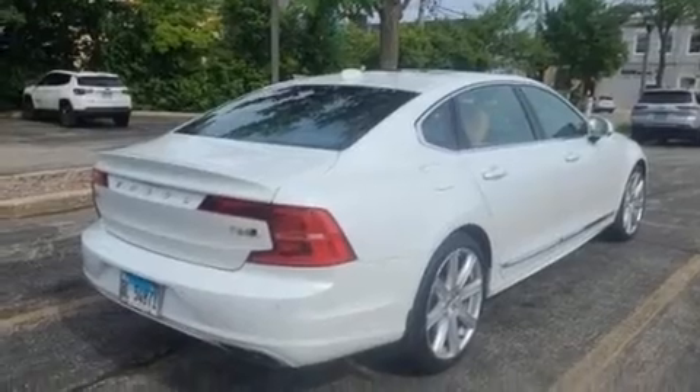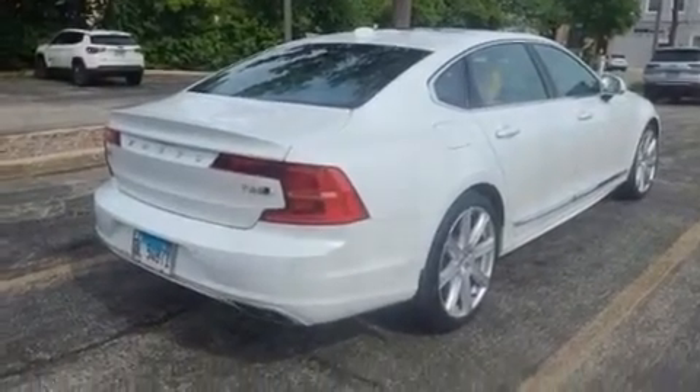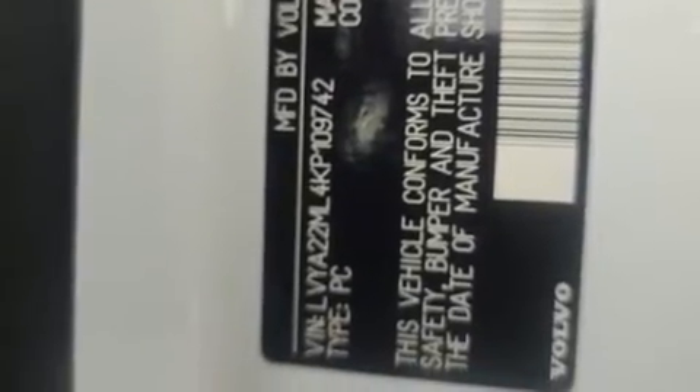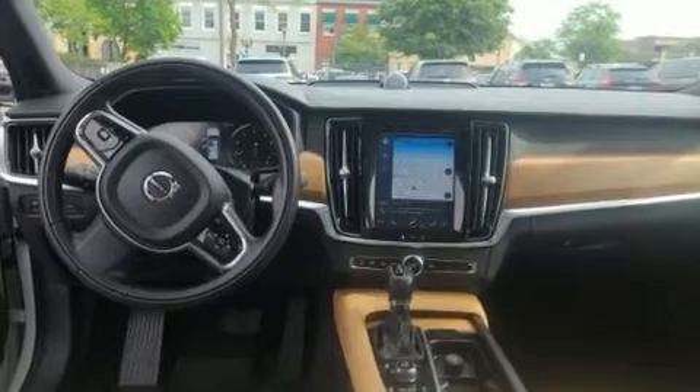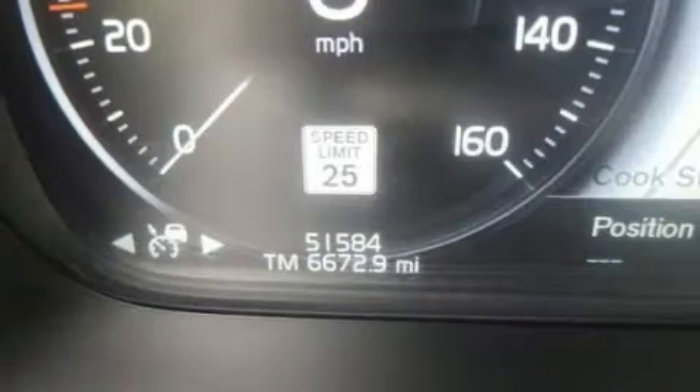A wealth of standard features mean that you no longer have to sacrifice, like power windows, mirrors, and seats, leather upholstery, a built-in garage door transmitter, heated door mirrors, lane departure warning, and cruise control.